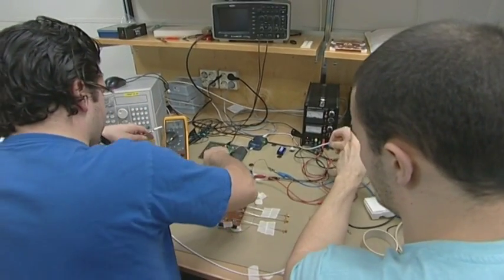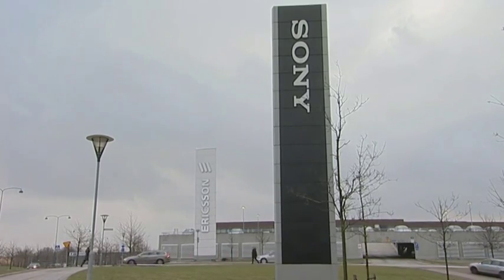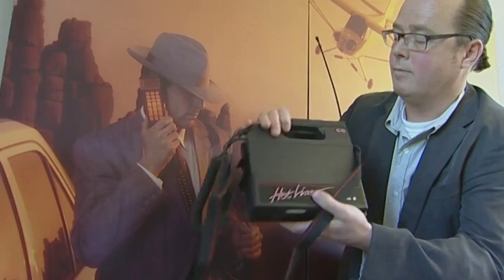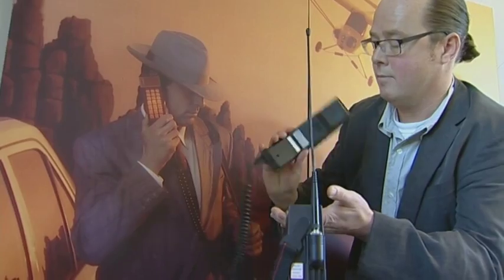The development of integrated circuits can also be exemplified by the development of mobile phones. When I designed my first integrated circuits, Ericsson launched their Harry Hotline campaign. In those days, mobile phones were purely analog — all we could do was talk, and there was no data transmission at all.